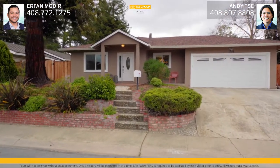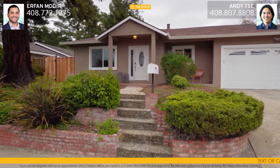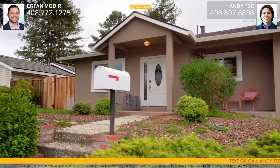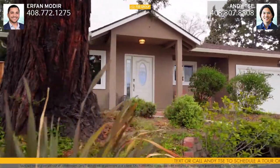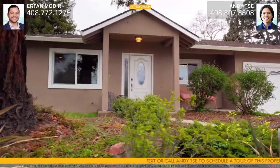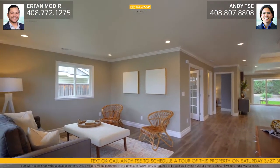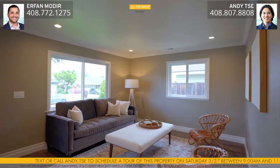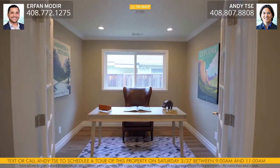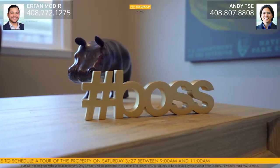Welcome to 1194 Holmes Avenue in Campbell, California. This five-bedroom, four-bath home is exquisitely remodeled with three master suites, totaling just under 2,300 square feet of living space and over 8,600 square feet of lot. Entering the home, you are greeted with a light and bright family room with double-pane windows and recessed lighting. Just off the family room, you have a well-placed office with recessed lighting and double door entry.